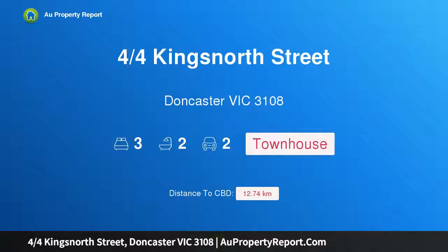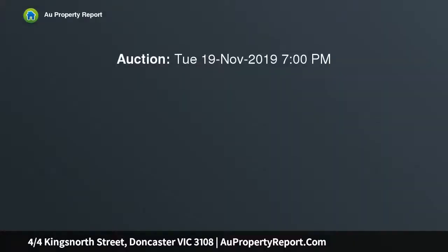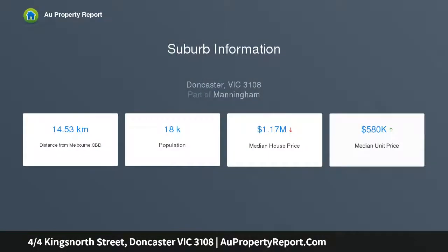I am glad to introduce property four quarters, Kingsnorth Street, Doncaster Victoria 3108 — privacy and elegance in a premium locale. Tranquilly placed at the rear of only four in a quiet side street, opposite a small park with children's play equipment, this standalone residence is a striking statement in modern style, accompanied by an exceptional lifestyle in a highly sought-after local.